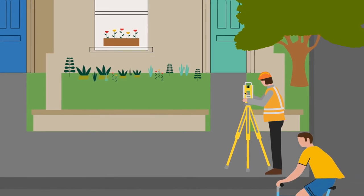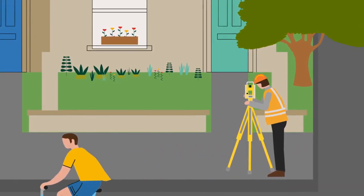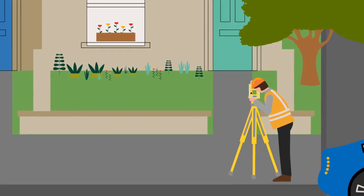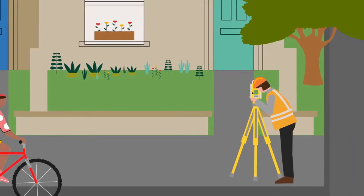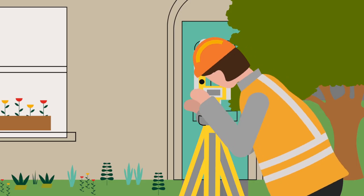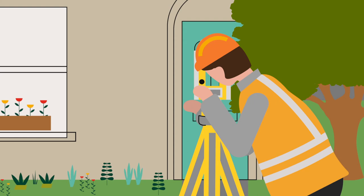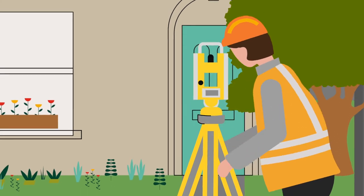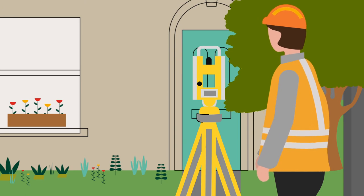We need drawings that are to scale and fairly detailed. They need to show all of the features of your property accurately. Most people get a surveyor to do a measured survey, so that they know exactly how much space they have to work with. Some people don't send in all the drawings we need. We don't just need a floor plan — we need drawings of the external elevations and drawings that show the relationship to the other buildings and features around the site.